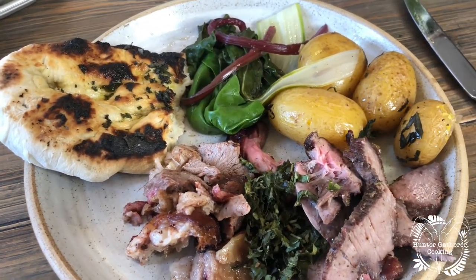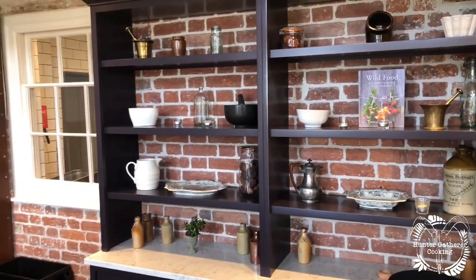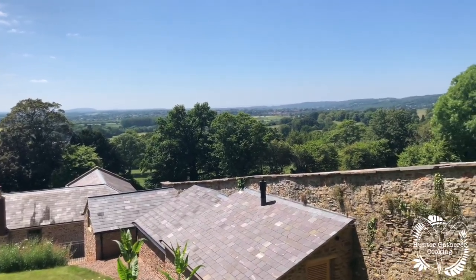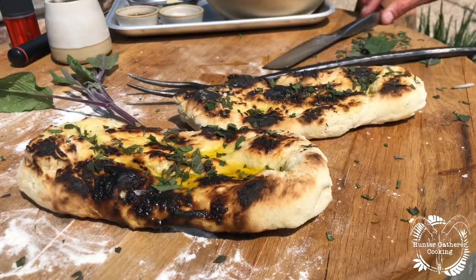If you haven't heard of the Belmont Estate and you're in the Bristol or southwest area, I'd suggest having a look at their website — the links will be in the description below. I'd sign up to their newsletter because they've always got things going on. I've done so much here recently and I'm learning all the time.